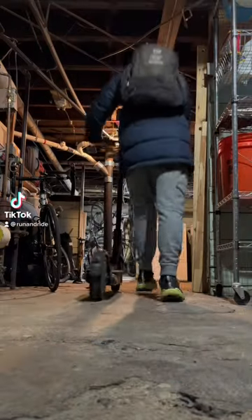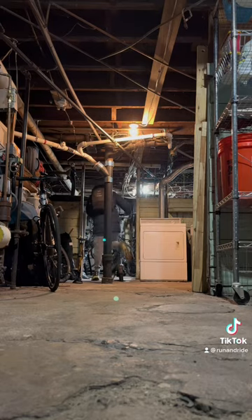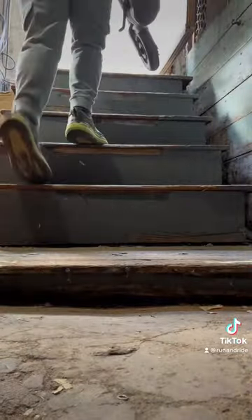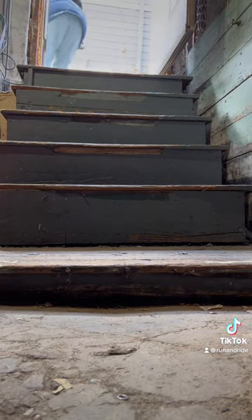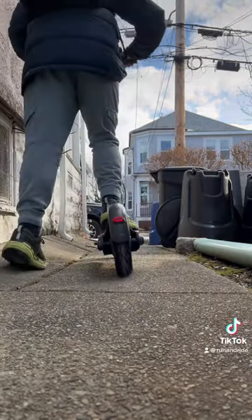This channel is called Run and Ride, and usually the videos I'm posting are about my running, but occasionally they're going to be about my riding too. And while I ride a bicycle a fair amount for exercise, my favorite way to get around Boston if I'm just trying to get some transportation in is my electric scooter, my Segway Ninebot Max.